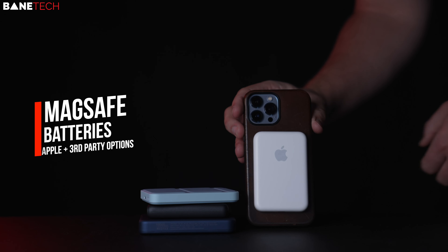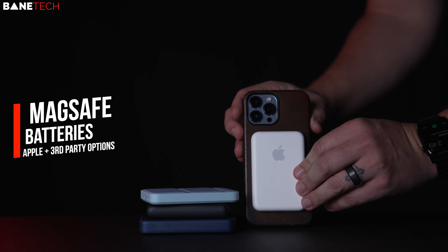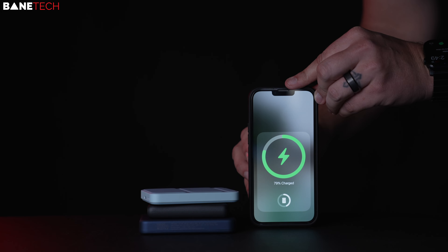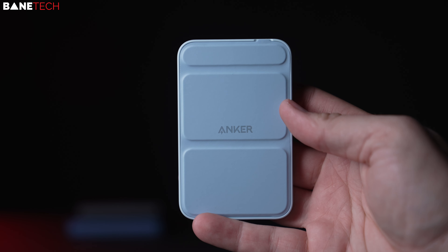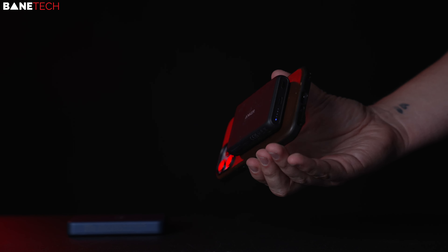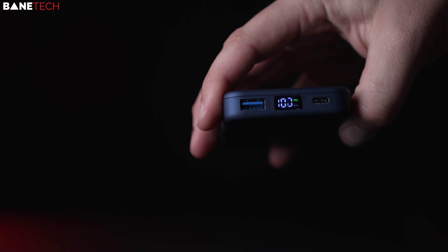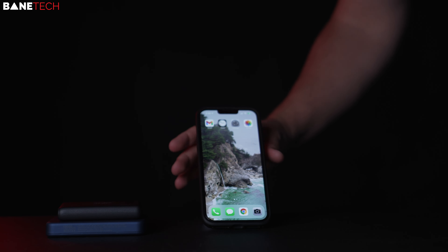MagSafe batteries — I told you it's a MagSafe kind of list. The Apple one interacts with the iPhone letting you know how much charge is left, and you can use the widget to keep up with the battery charge. The others snap on, but you don't get the Apple features. Anker has a couple of options and the latest one is definitely better than the previous model. I've used the iPhone 13 Pro Max and the only battery that fully charges it is the big brick one — the others will give you enough to keep you going. The new Anker will also act as a kickstand.